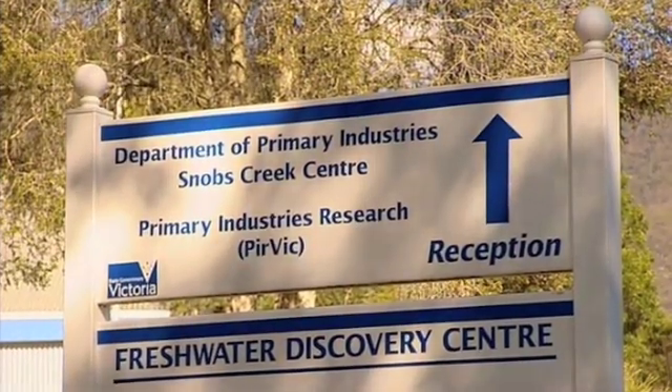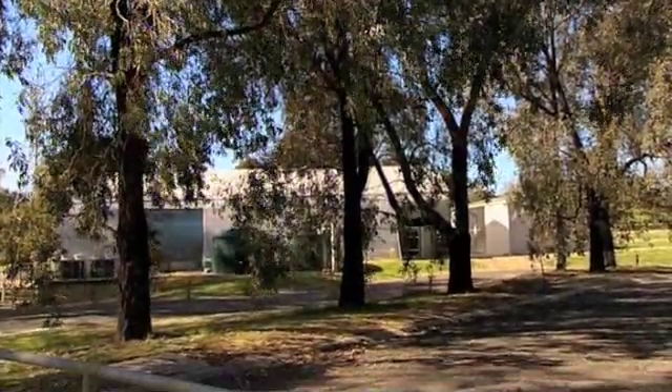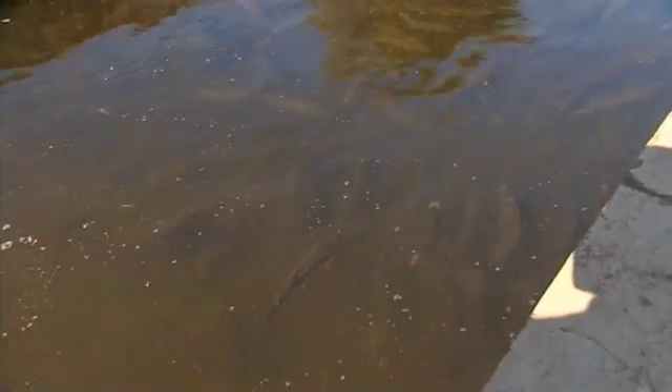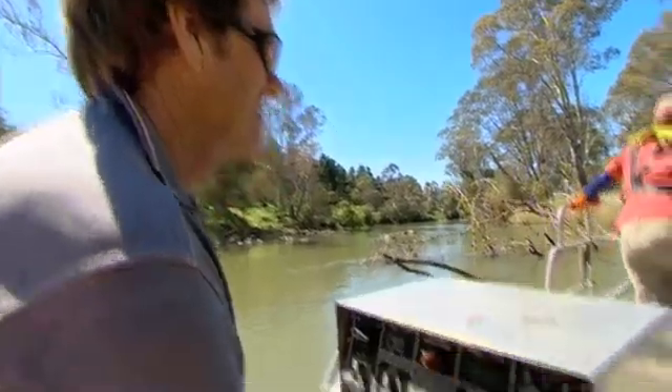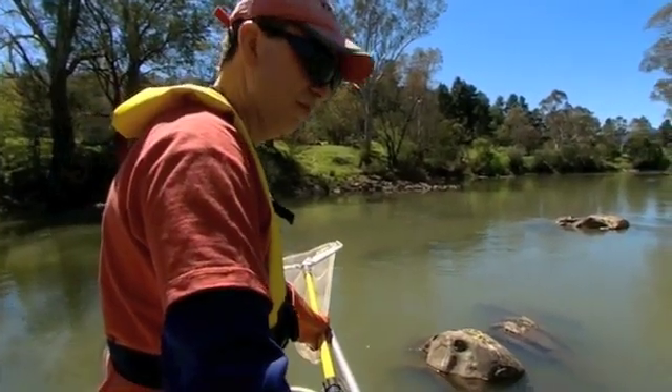At this facility about 160 kilometres northeast of Melbourne, scientists are trying to determine if the size and bag limits we currently have for Murray Cod will mean there'll still be plenty around to catch in the future. Today, they're catching some prime specimens.